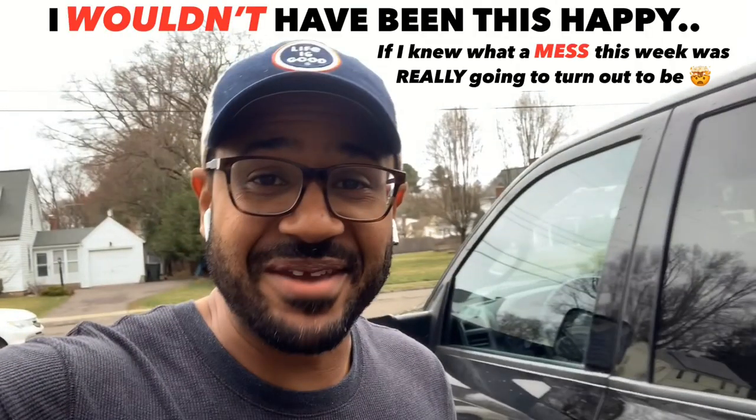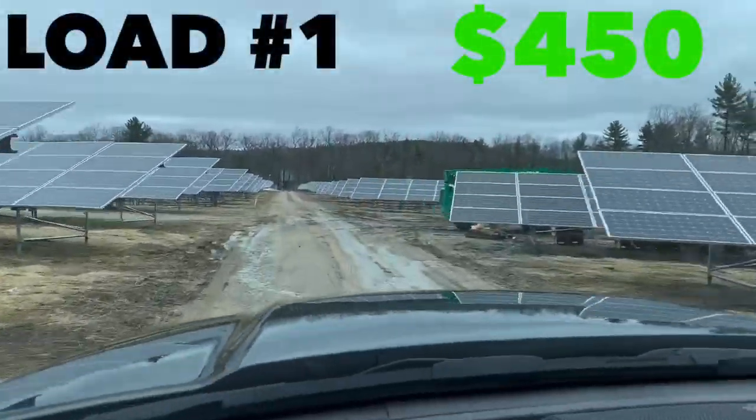I haven't been this happy for a load since my first load in the game. Monday morning, about 10:15, I just snagged a $450/hour load. In Corona-effect times you gotta take what you can get — it's a new day and definitely a new landscape.